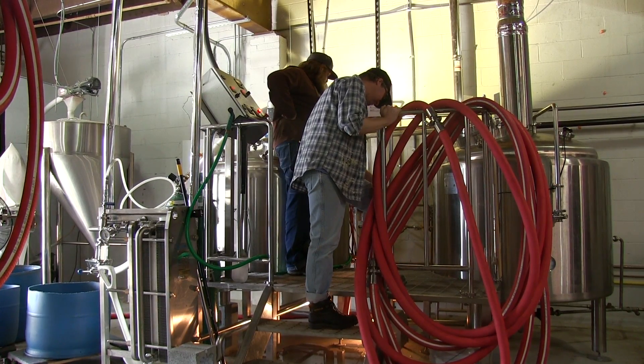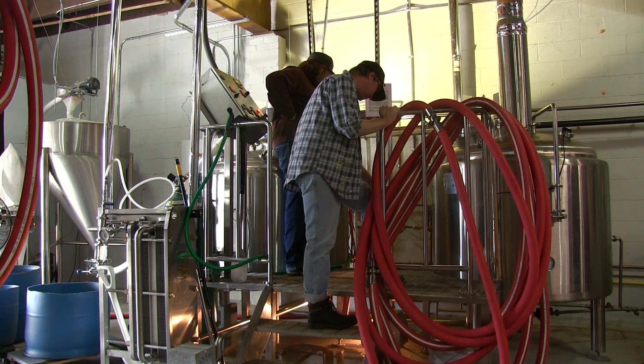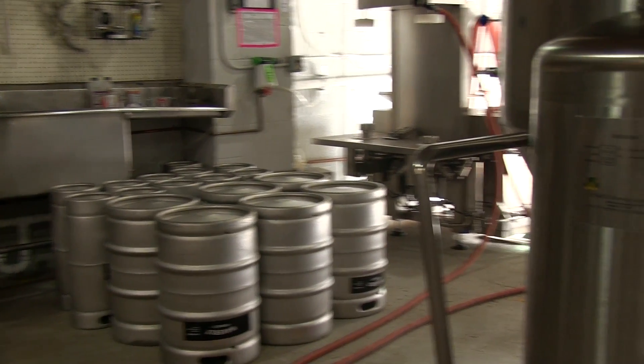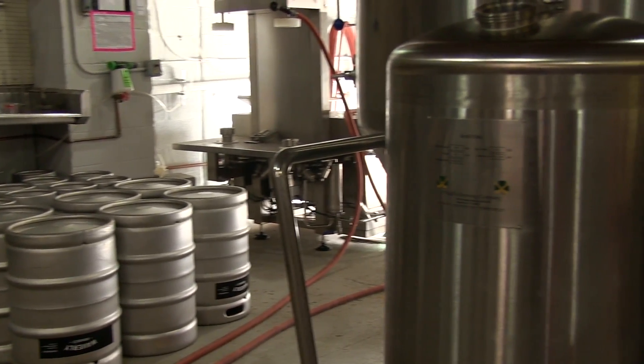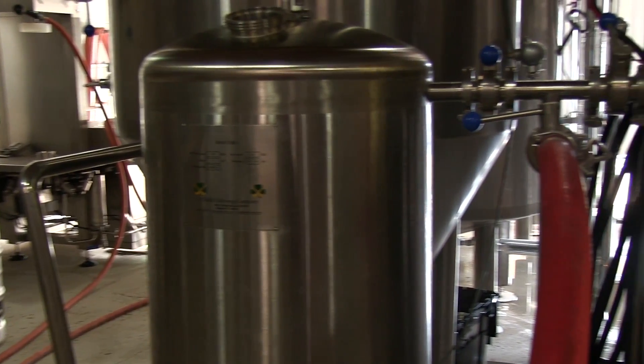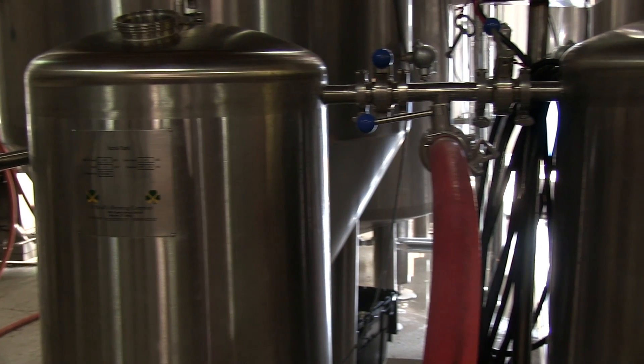Although small, this team is producing to its full capacity. In our system, we're putting out six-barrel batches — basically, one batch makes about ten half kegs or roughly 160 gallons of beer. That's not a lot, but we're brewing three to four times a week, and right now, fingers crossed, we're barely keeping up with demand.